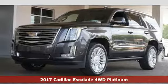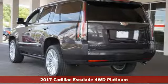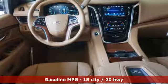Here's a 2017 Cadillac Escalade. Every expectation is fulfilled with this Escalade. From the 6.2-liter V8 to the heated and cooled front seats, you'll relish the power and pampering you're provided.